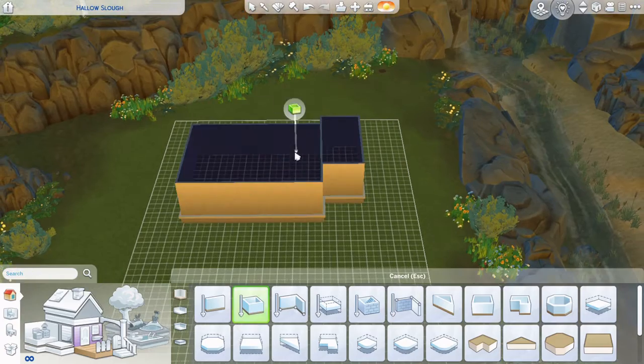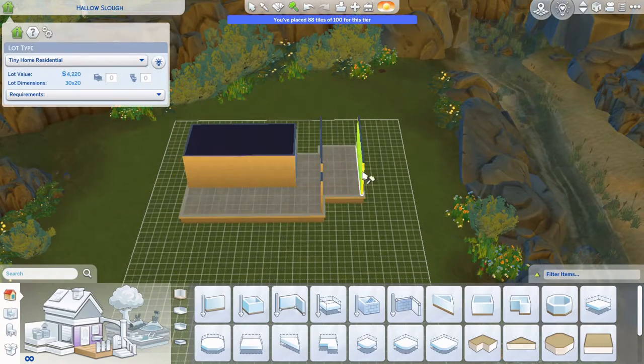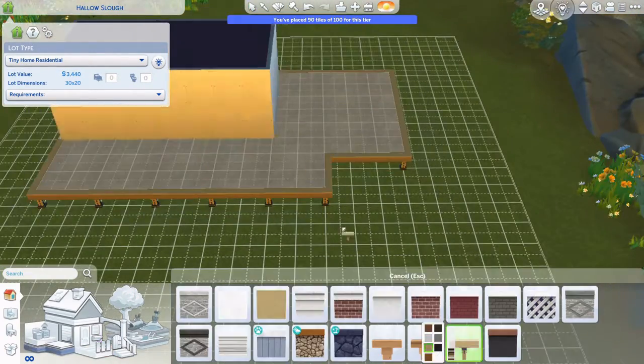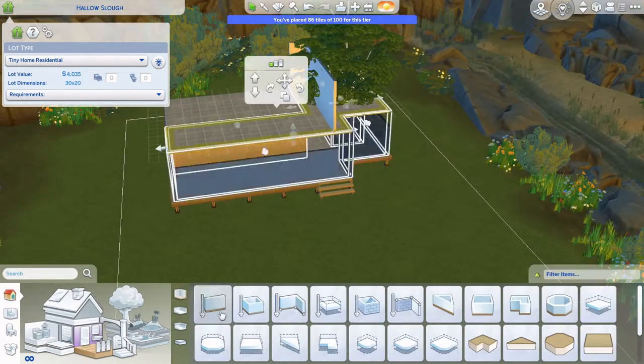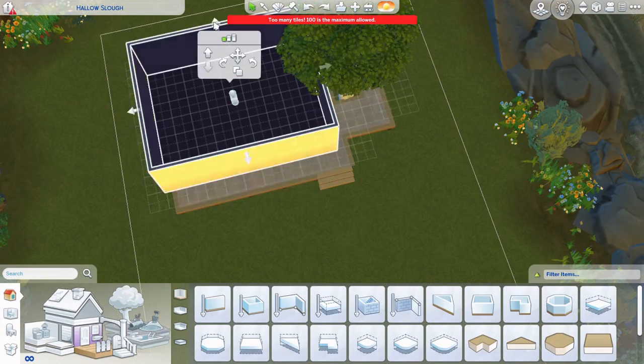Hey there, welcome to Tiny House Tuesday. Today we're building on a 30 by 20 lot in Brindleton Bay — it's a tier 3 tiny house for an astronomer and two kids.